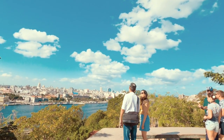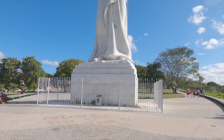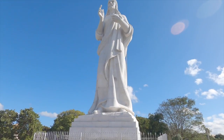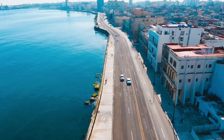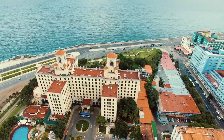We first went to the Christ of Havana statue and El Moro, which gave a fantastic perspective of Old Havana. The Malecon, which refers to the 8km roadway, sidewalk and seawall separating Havana from the ocean, is an iconic symbol of the city.